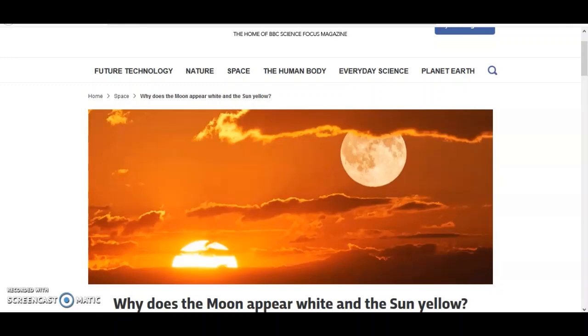For those of you who are not aware yet, the Sun and the moon are plasma. I found a website called Science Focus, which is connected to the BBC, and it asked the question: why does the moon appear white and the Sun yellow? This is actually a great question which science can't answer, but I can.